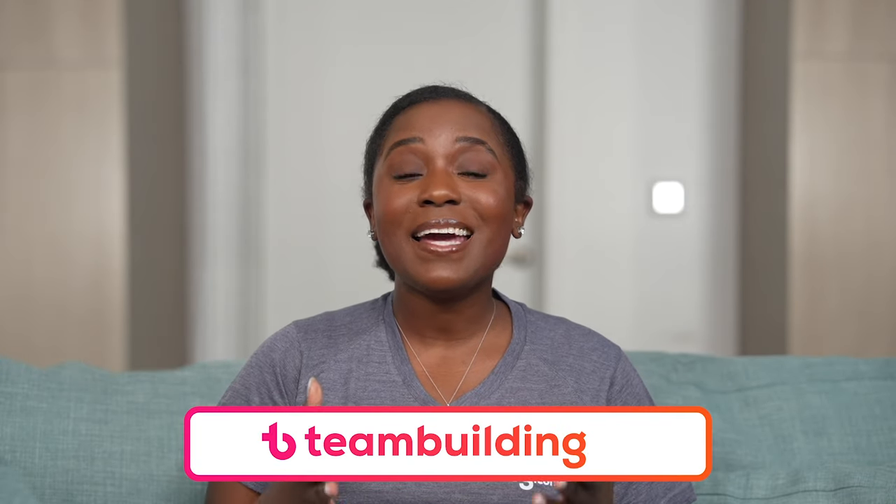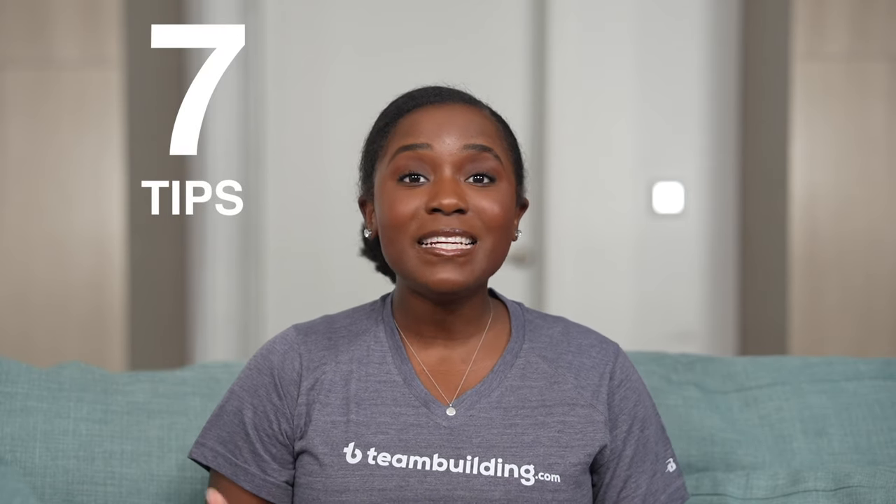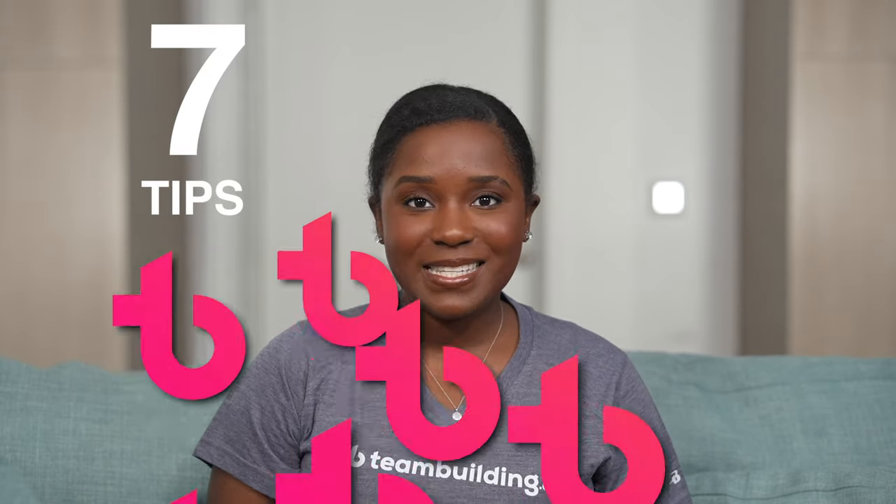Welcome to teambuilding.com's guide to virtual holiday parties. Online holiday parties give remote teams the chance to celebrate the year's hard work, feel appreciated by employers, and spend time with co-workers. In this video, you'll learn seven tips to make your virtual corporate holiday party fun, memorable, and well attended.